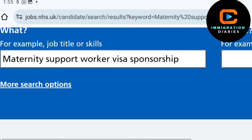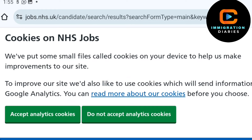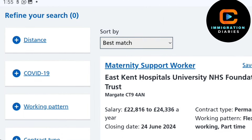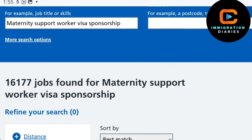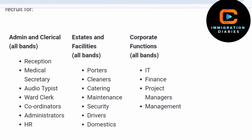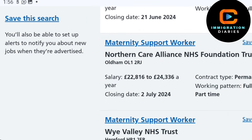Let's use the occupation of a maternity support worker as an example. When you search for this job, you will find a variety of job roles within the NHS, not just limited to maternity support workers. It's important to keep this list in mind as you explore your options. Note that not all occupations come with sponsorship.